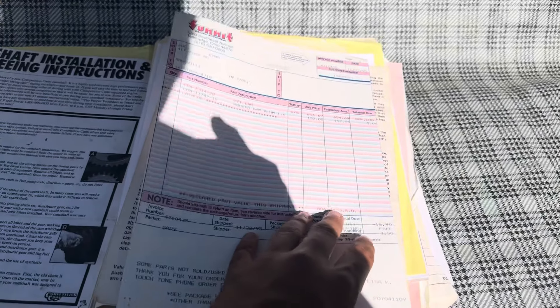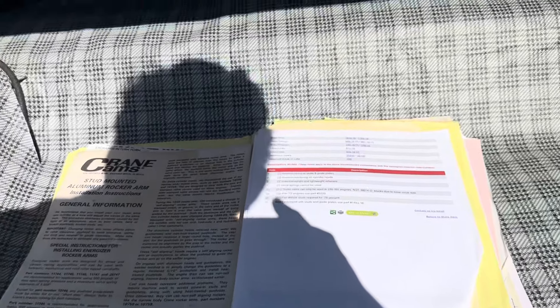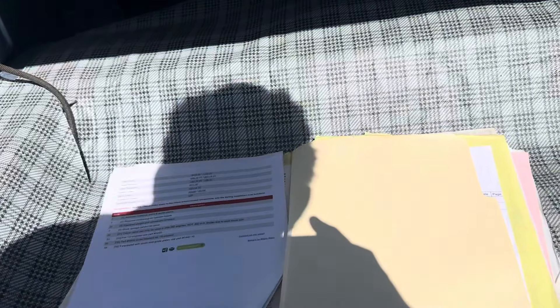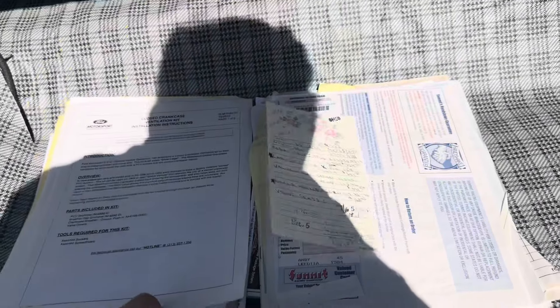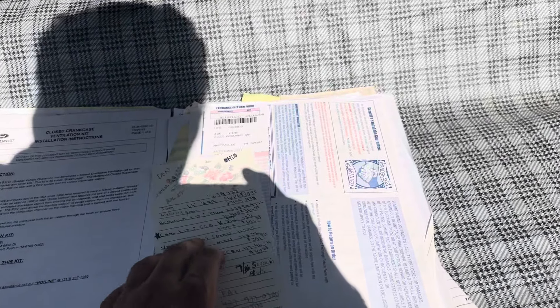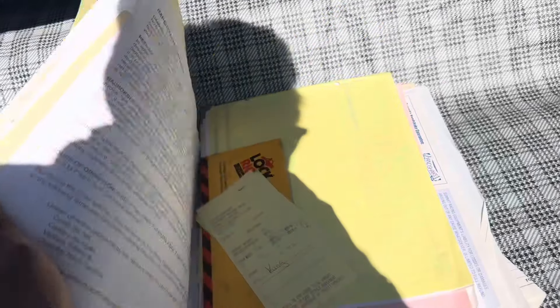All receipts for what was done. This car was frame-off restored — crane cams, studded rocker arms. Everything was done. Here's all the receipts, all of them, notes — everything was documented.